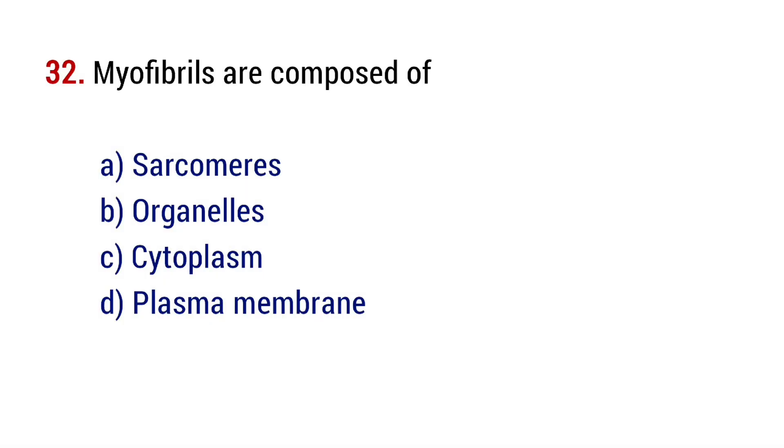Question number 32. Myofibrils are composed of? The right answer is option A, sarcomeres.